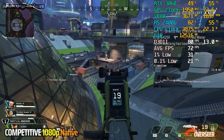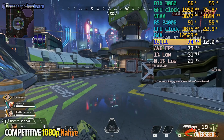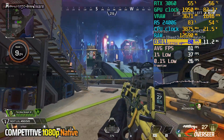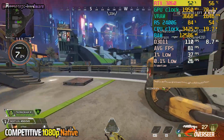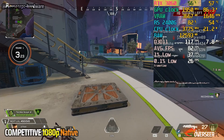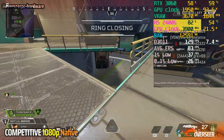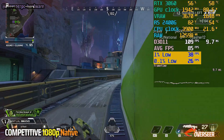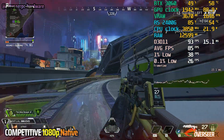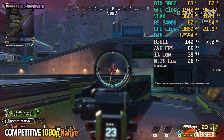In Apex Legends, it's very clear that we are limited by our CPU. FPS is just hovering below 100 on scenes with a lot going on. Our GPU is not able to be fully utilized even though we're pushing those clock speeds, because we are clearly bottlenecked by the 2400G. Lows are at 37 and frame times are not very stable.